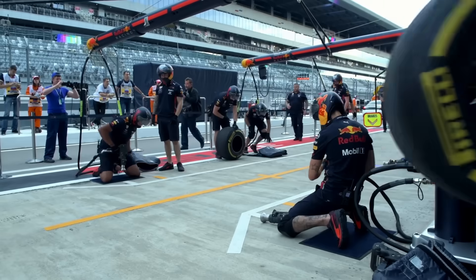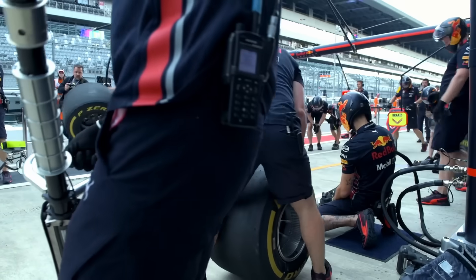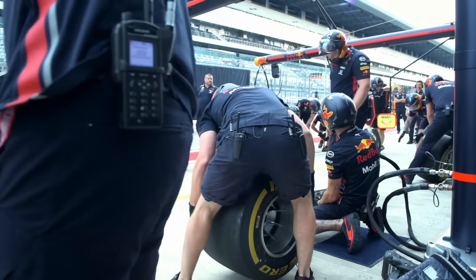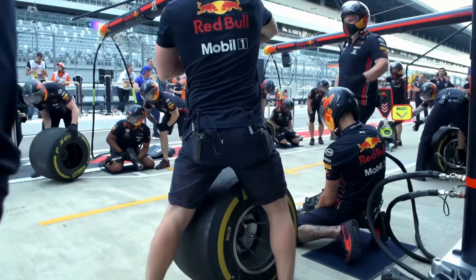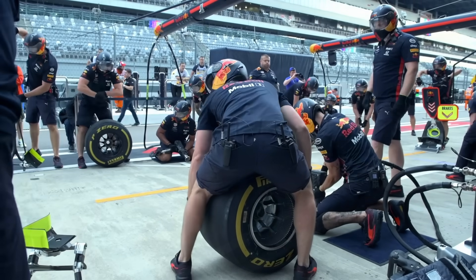At first, that seems counterintuitive. After all, we've always been told that worn-out tires are dangerous, so why would the fastest cars in the world choose to run on tires that look worn down to nothing?